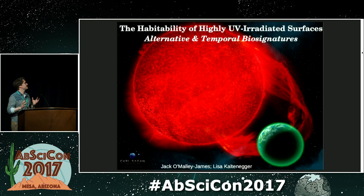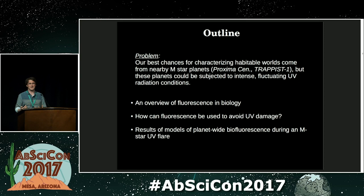I'm going to be taking a small step outside the box of pigments and having a look at how fluorescence might be a potential biosignature for planets that experience higher UV radiation than more Earth-like planets. What I'm going to do today is talk about how we came up with the idea of looking at fluorescence as a surface biosignature.